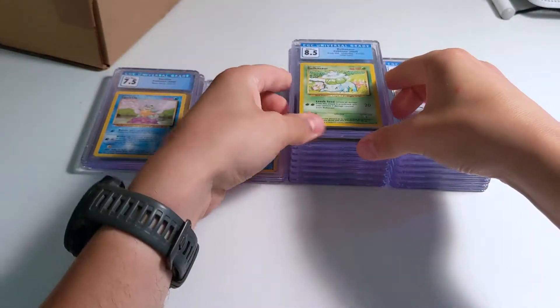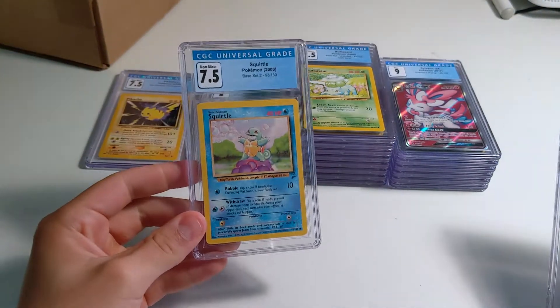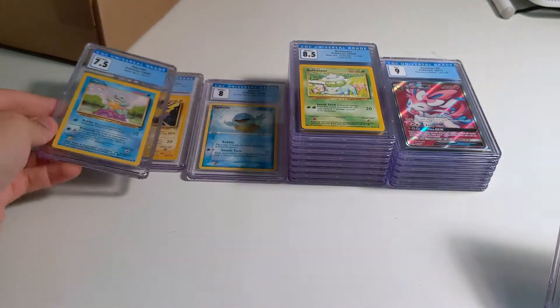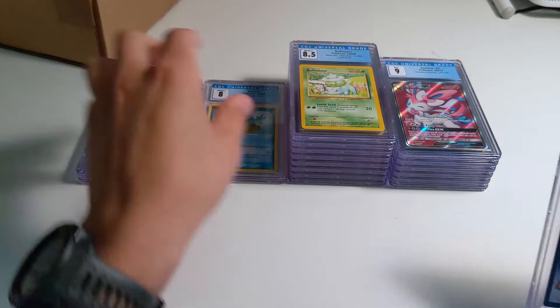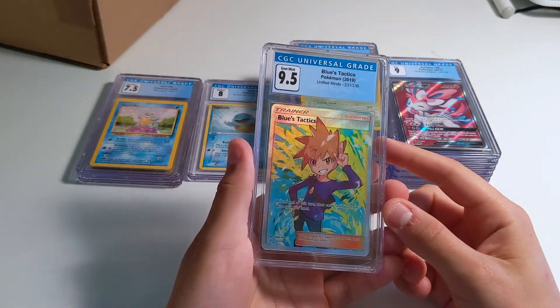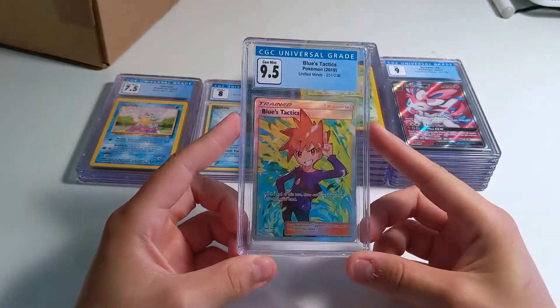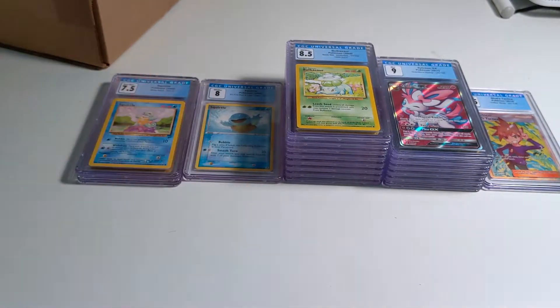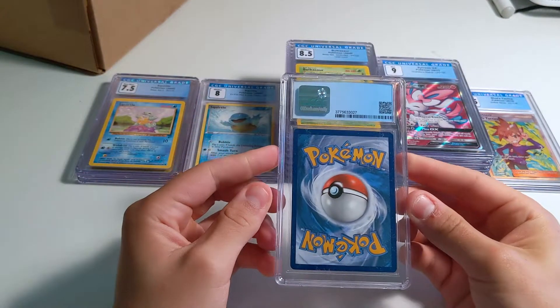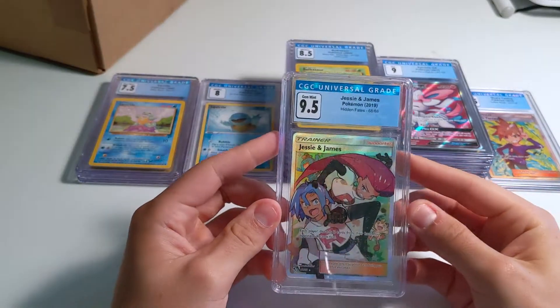So maybe it's good that we got a 7.5 on the Base Set 2 because I can probably find a Base Set Squirtle that's 8.5 fairly easily. Looker's Tactics from Unified Minds — 9.5! Look at the shine on that card, that's a nice one. Next card — Jessie and James, 9.5. There are a lot of these out there just because people opened Hidden Fates a lot, but iconic characters on a full art card — why not?